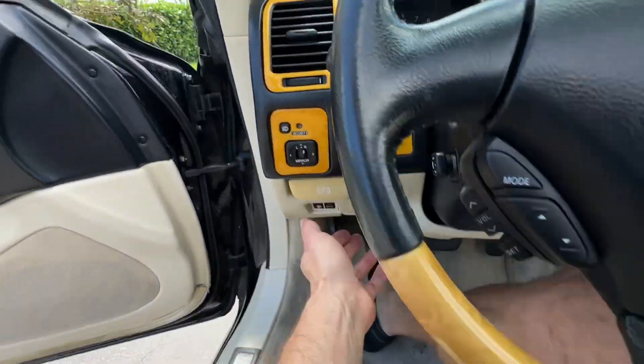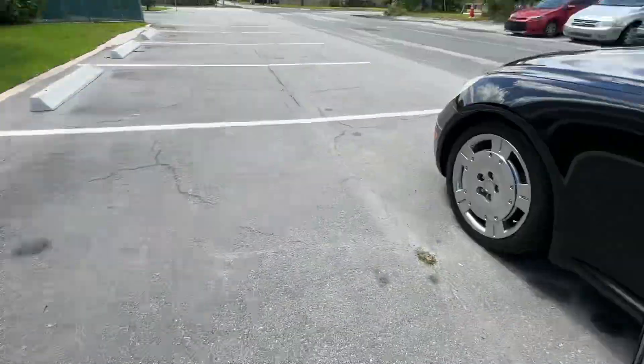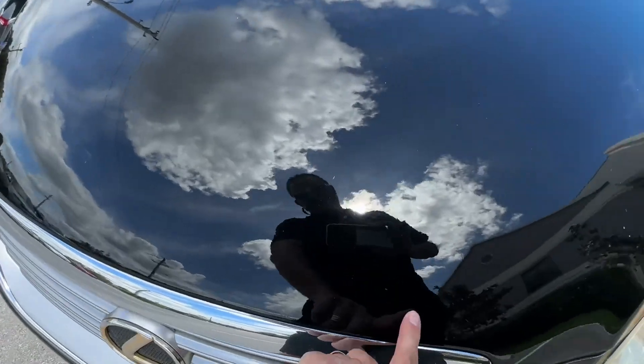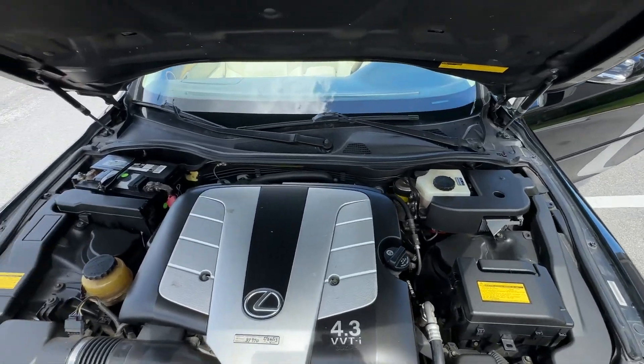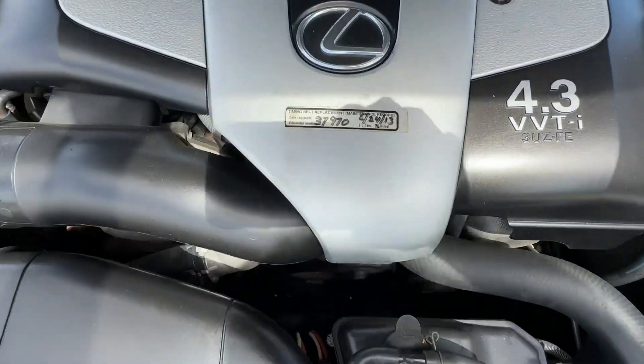Let's take a look under the hood and that will conclude our video. Small ding right here — I just noticed that. Look at that powerhouse. That's kind of a big deal.